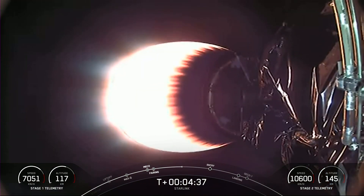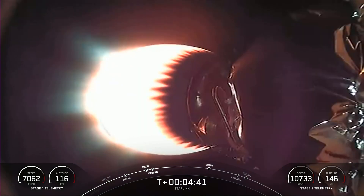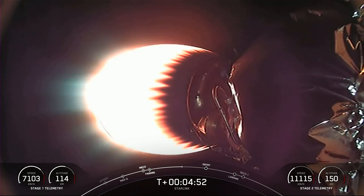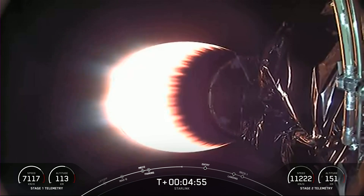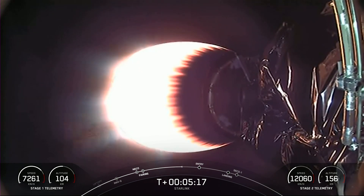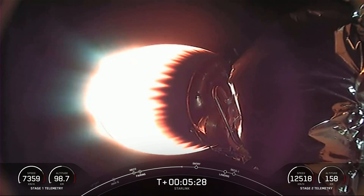We had an on-time liftoff at 3:10 a.m. Eastern Time from Slick 40 at Cape Canaveral. Today's Starlink mission marks SpaceX's 39th launch of the year and 230th Falcon 9 mission to date. The 52 satellites on today's mission will join the rest of our Starlink constellation, which is now delivering high-speed, low-latency internet to over 1.5 million people around the globe. Starlink is the world's largest satellite constellation, and today's launch marks our 20th Starlink mission just for 2023.